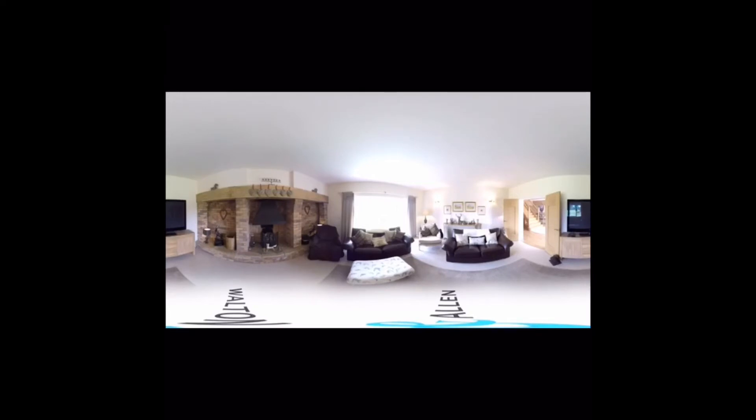When buyers are browsing listings online, if they see an icon for a virtual reality tour, they can easily click on it to visit the home. You are able to look up and down and see exactly what you would see if you were walking through the home.